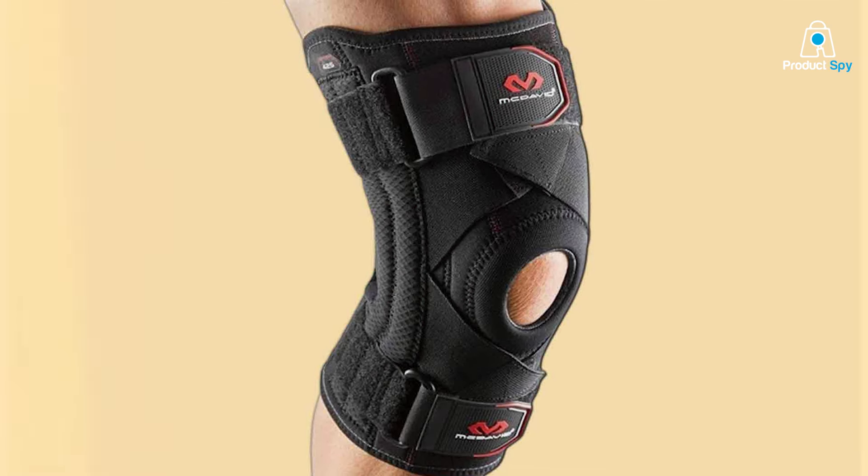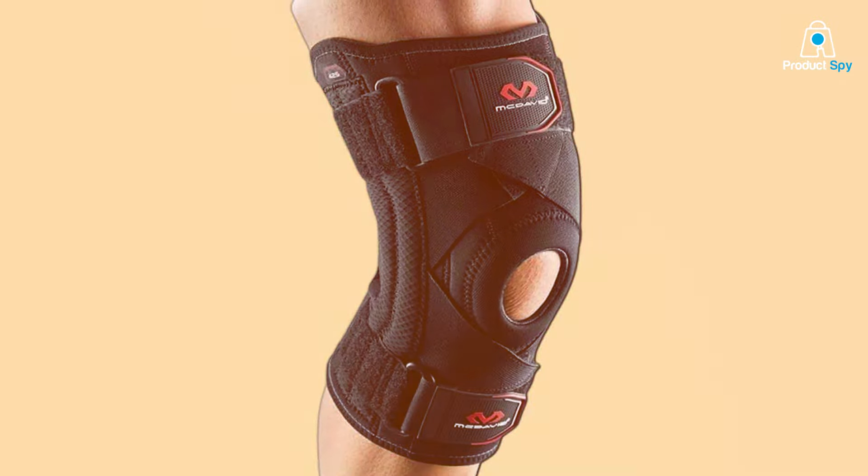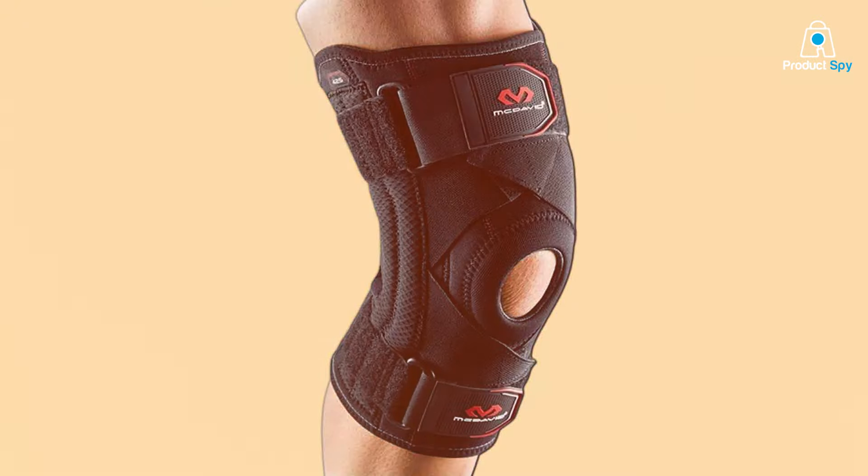There you have it — our top picks for the best knee braces to elevate your running game. Don't let discomfort slow you down; gear up for success.